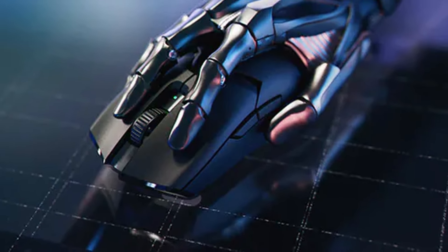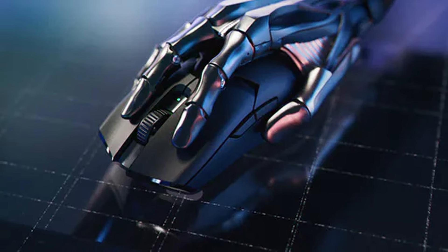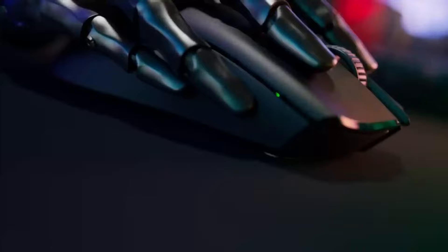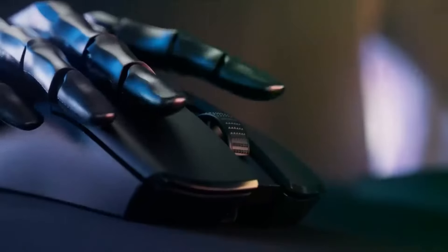Alright everyone, that's our video. We hope this guide helped you narrow down your search for the perfect peripheral to conquer those digital battlefields. Don't forget to leave a comment below letting us know which mouse caught your eye, and if you have any questions, fire away.